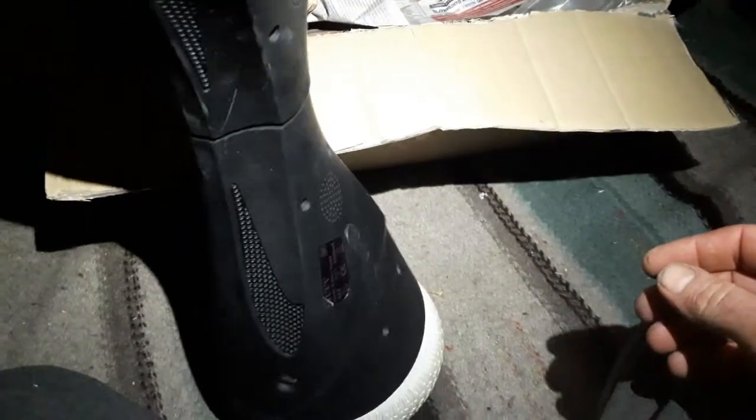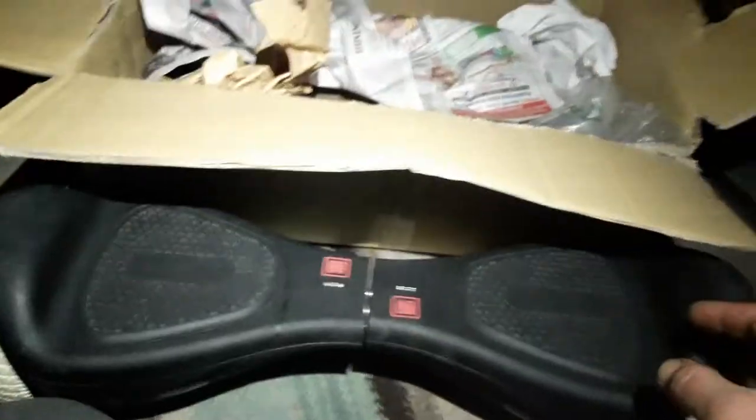Surprisingly cheap — I paid 40 euro for this. And I looked it up on the internet: when you buy it new, it's like over 400. So, really crazy.